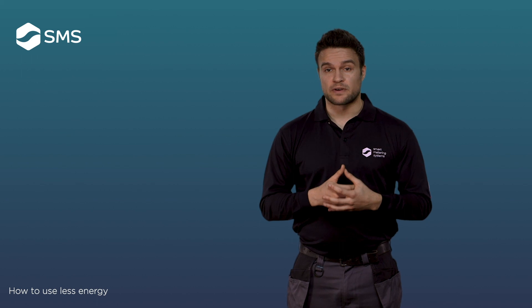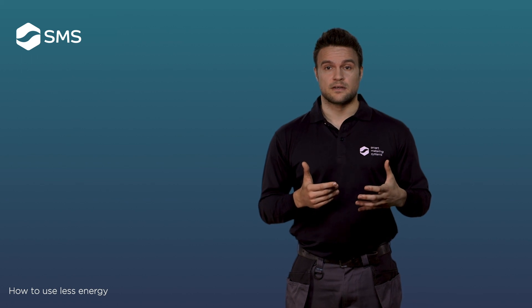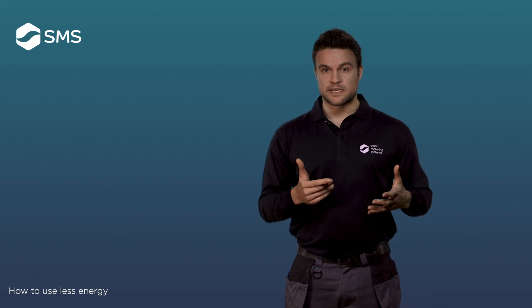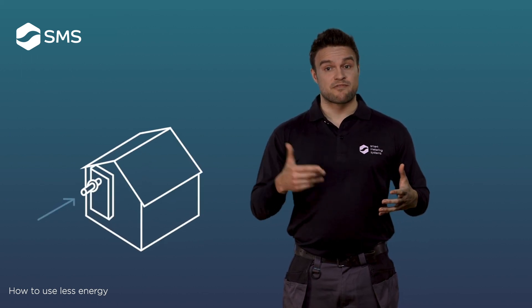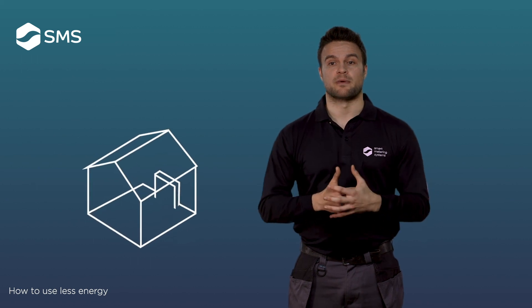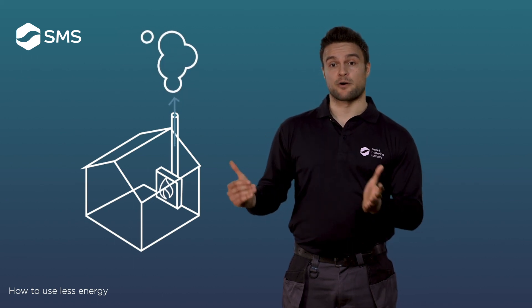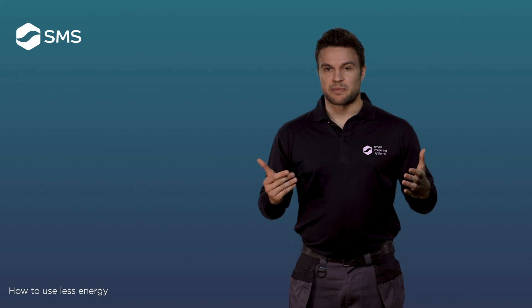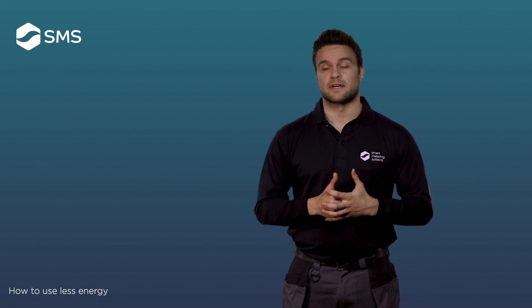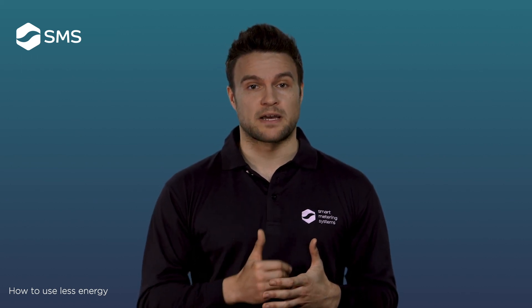One of the byproducts of burning natural gas is carbon monoxide. Carbon monoxide is an odourless, poisonous gas, so it's important to ensure it can escape. Room sealed appliances, such as boilers, take air directly from outside, then send the exhaust gases back out via a flue. Open flue appliances, such as gas fires, take air from inside a room and expel the exhaust gases back out through a flue. If a flue or the room ventilation becomes compromised, the appliance won't function properly and may begin producing carbon monoxide. For this reason, it's advisable to have a carbon monoxide monitor in the room where your appliance operates.